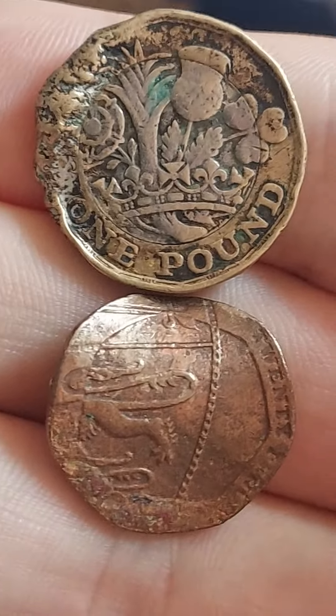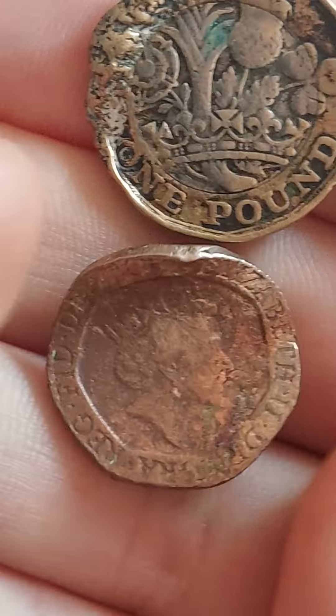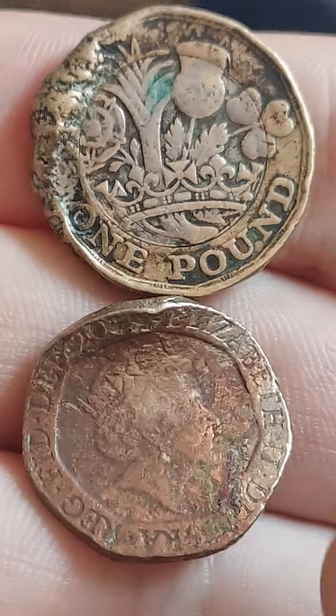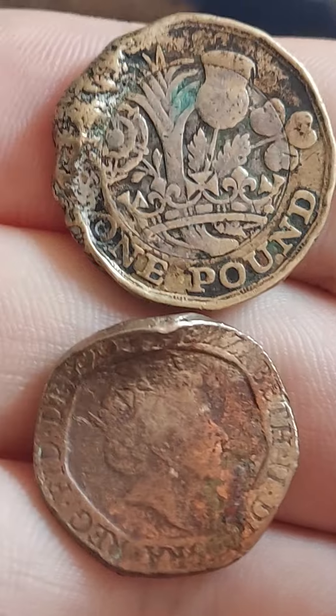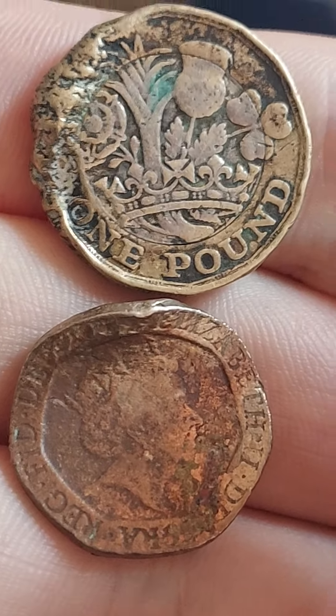The 20p features a segment of the royal shield. If you own every single coin in UK circulation — from the one penny all the way up to the 50 pence, dated from 2008 to the present — you can make the full shield yourself.